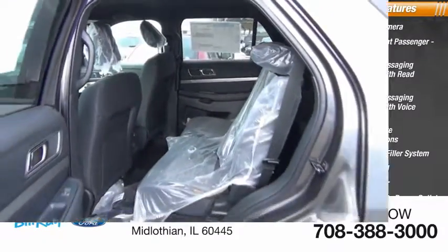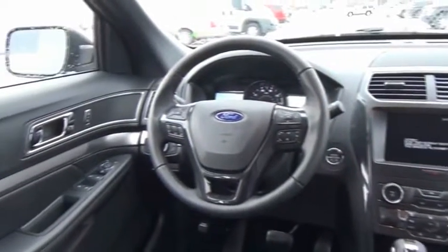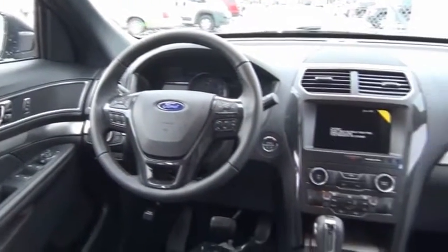Child safety locks are also included. This vehicle offers reliability and good looks at a great price, so come in and take a test drive today.